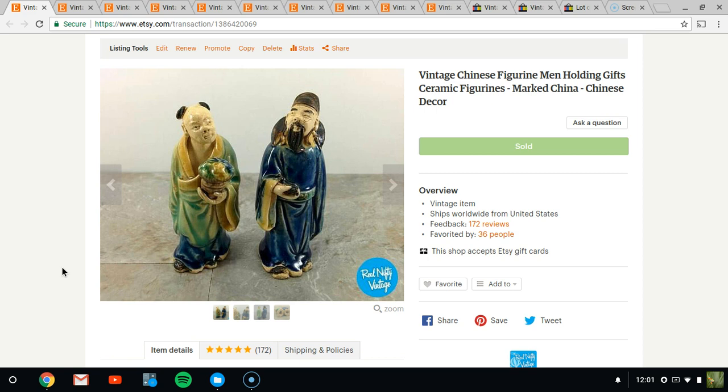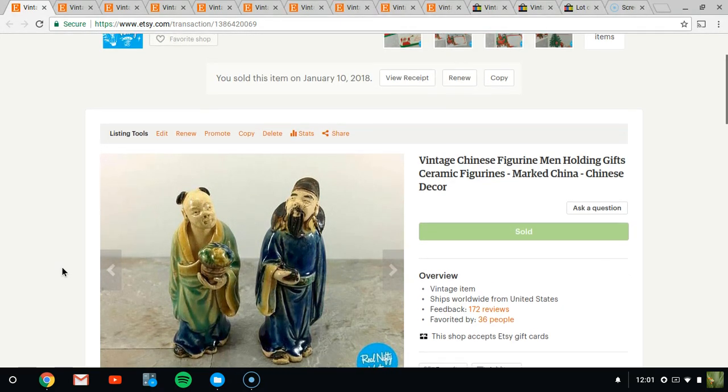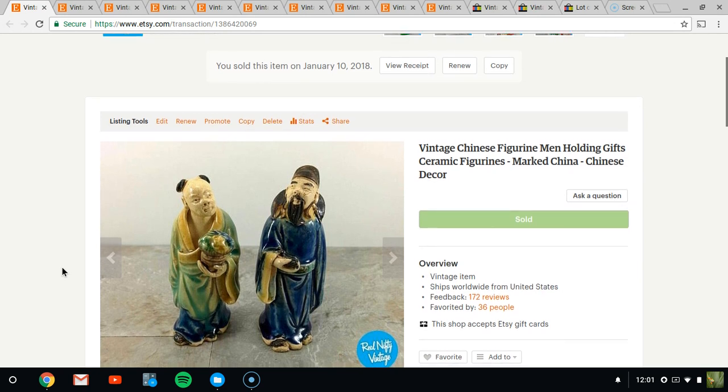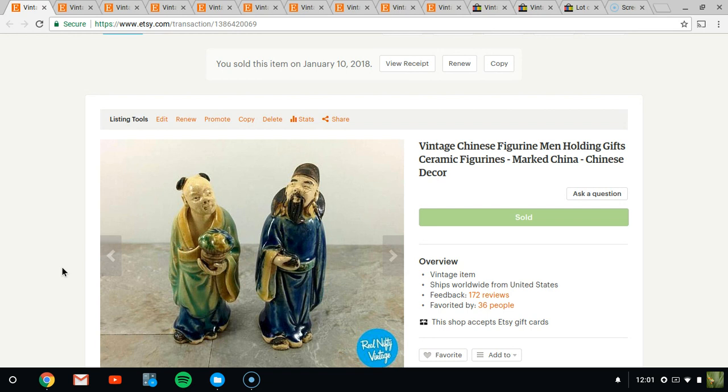Hello, it's Jeffrey with Real Nifty Vintage, and this is another week of What's Sold on Etsy. This is the week of the 4th through the 10th, and it was a pretty slow week on Etsy, but luckily I have some eBay sales to help supplement that. I don't really sell a lot on eBay — I only turn to it when the item is too new or doesn't align with Etsy's policies around racial or pornographic content.